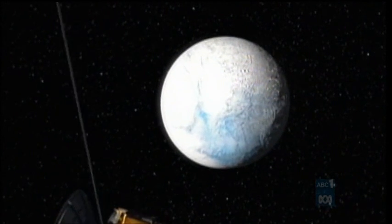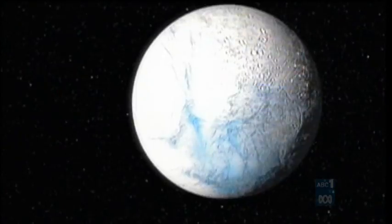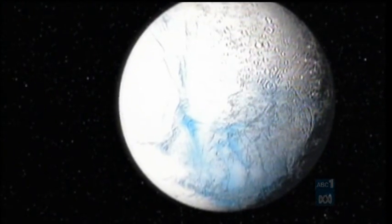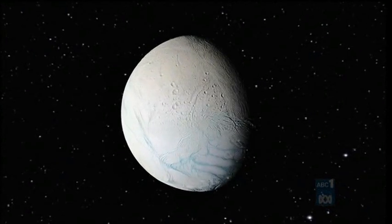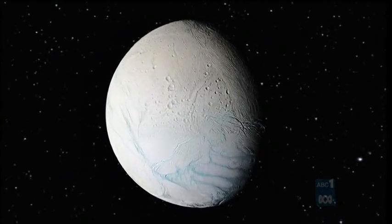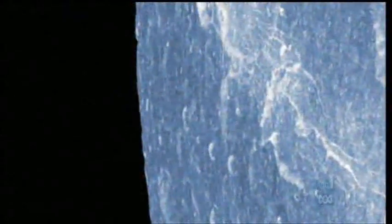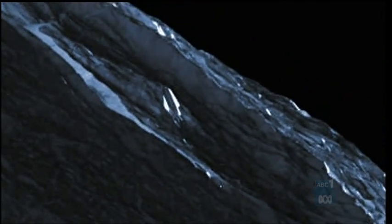Covered in ice, Enceladus is one of the brightest objects in the solar system. Cassini's cameras capture detailed images of this dazzling, frozen world. Its ancient, wrinkled surface is made up of fractured plains, craters, and folded mountains.